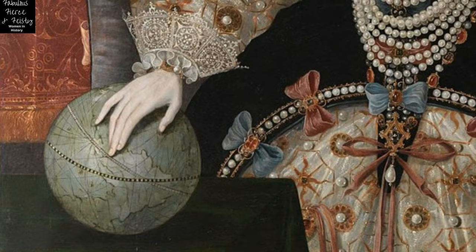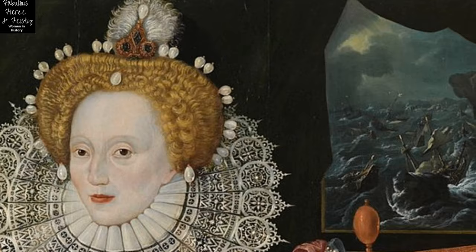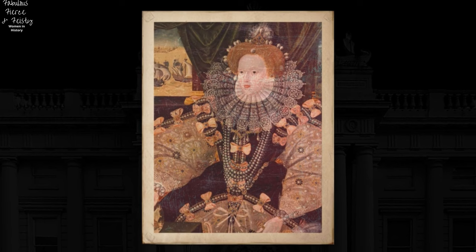Behind the queen, the window on the left shows the two naval fleets about to engage, while the window on the right shows the Spanish being battered by storms and wrecked against a rocky shore. The most famous version of the Armada Portrait now resides in the Royal Museums, Greenwich, England.